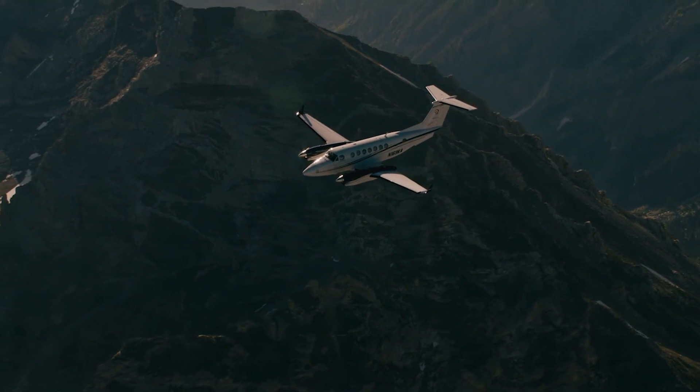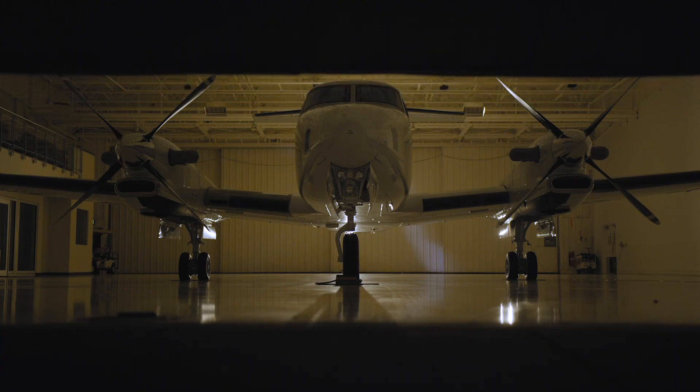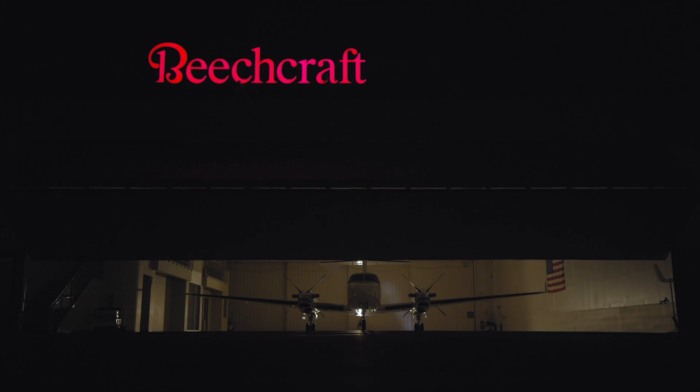A lot of people love our King Air, and we always want to make it better and give the customer the best value. So when we got the chance to do the 360, it just made sense to take everything we've learned, particularly from all the customer feedback, and roll it into a superior product.